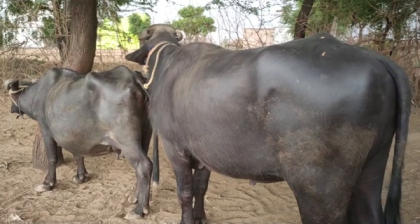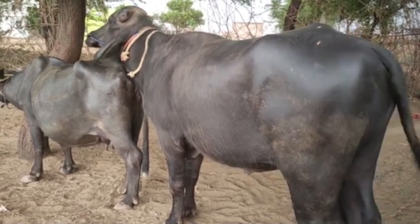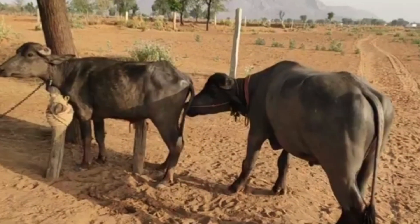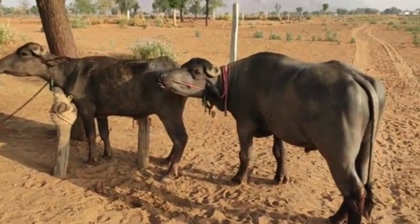As the time for calving approaches, the female buffalo should be moved into a clean, dry, and comfortable calving area. This reduces the risk of infections and ensures a safe delivery.